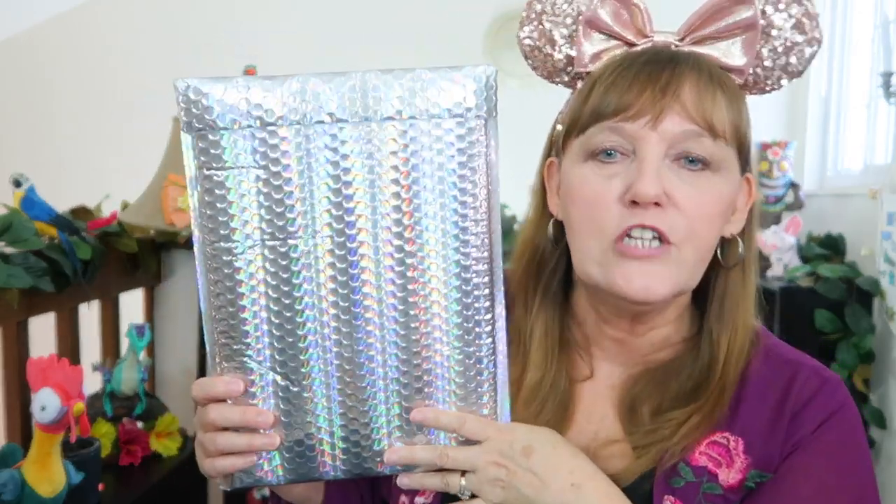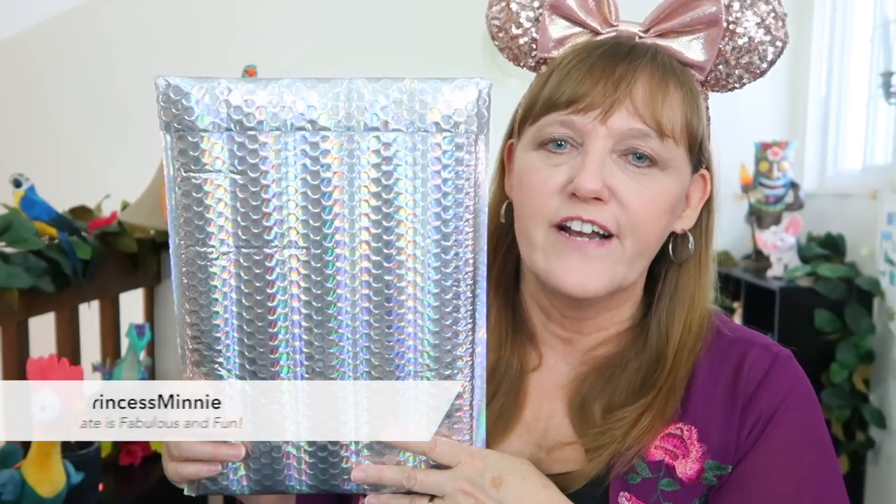Hello everyone, it's Robin here and today we're going to be opening some Disney pin mail and a little bit of magic mail too, which I'm really excited about. In our mail today we have a few pin trades, so much fun. I have a purchase that I'm very excited about, and I have a piece of magic mail that showed up at my doorstep. Isn't it beautiful? Look at this envelope — it's from my friend Kate.